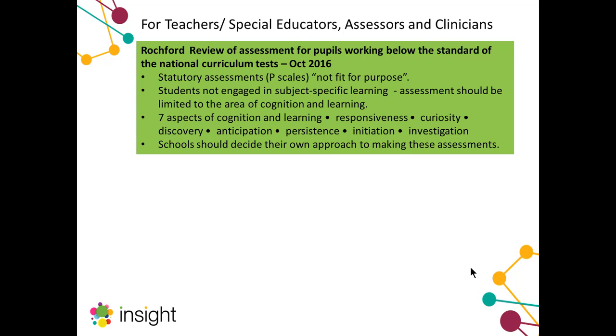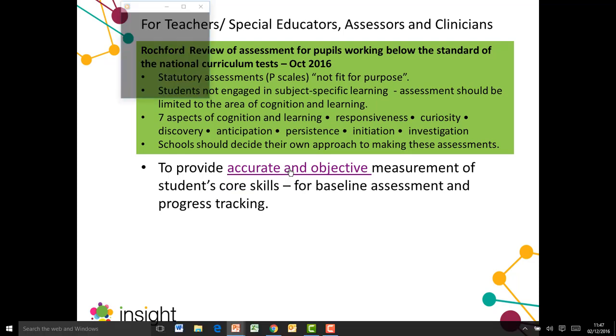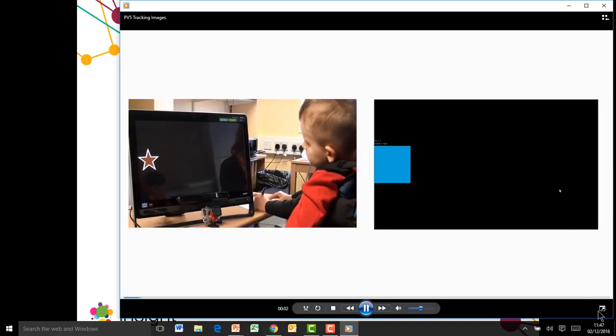There are some fantastic assessment frameworks out there that people are using, and some good practice guidelines, and we did reference those in our development of Insight. But what seemed common to many of these is that they lacked perhaps the accuracy and objectivity that we were all craving in terms of assessment, as highlighted in this little video.